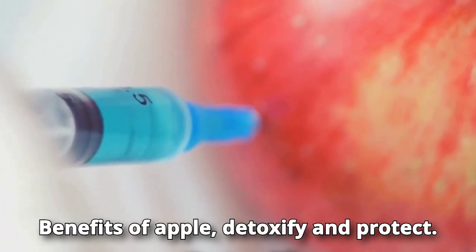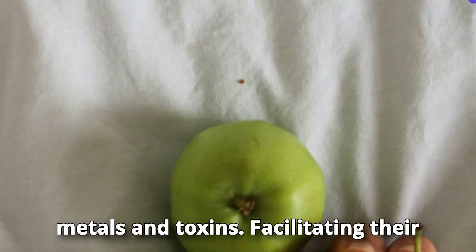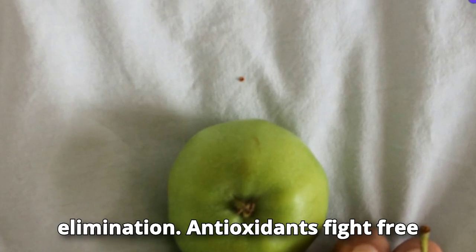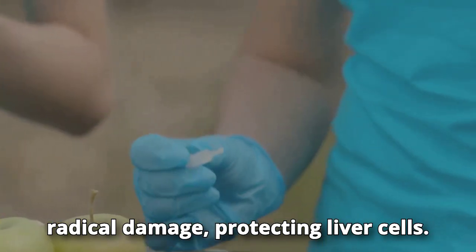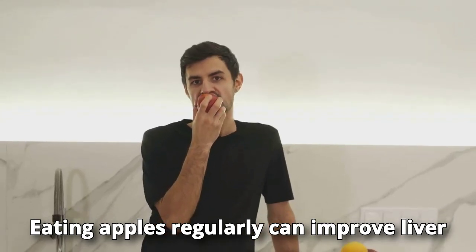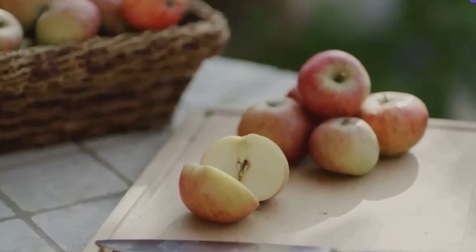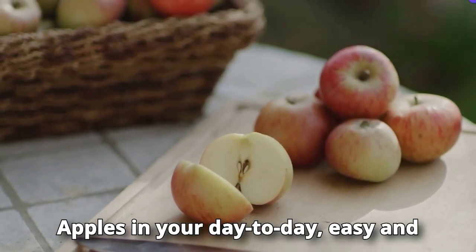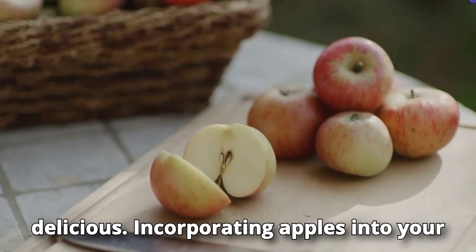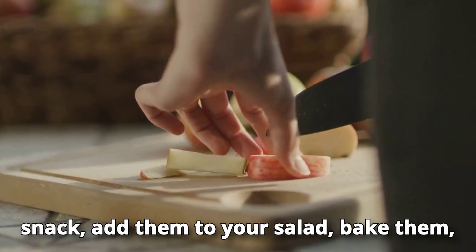The pectin in apples binds to heavy metals and toxins, facilitating their elimination. Antioxidants fight free radical damage, protecting liver cells. Eating apples regularly can improve liver function and help prevent disease.